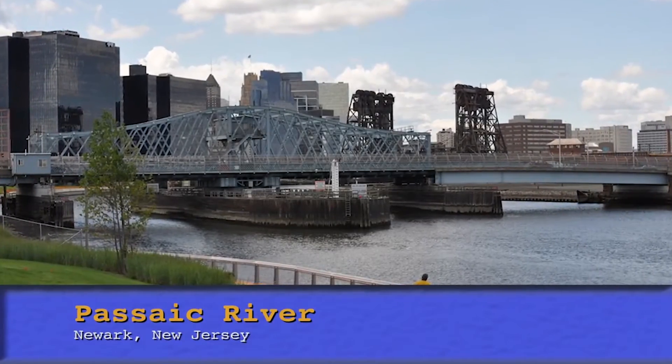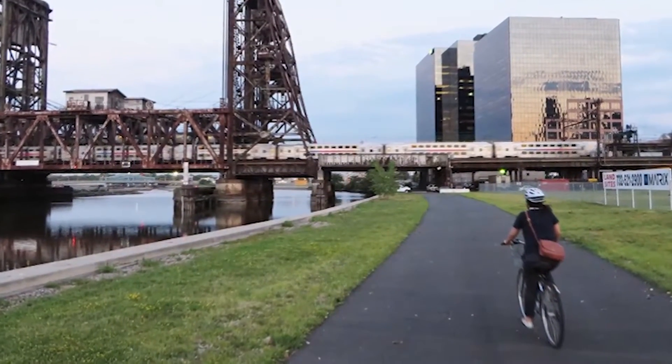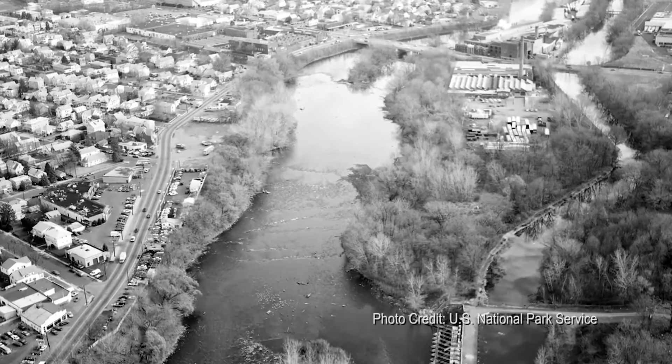The Passaic River is the longest river within New Jersey. The section of the river known as the Lower Passaic River, the focus of the Urban Waters Federal Partnership, starts at Dundee Dam in Garfield, New Jersey, and feeds into Newark Bay.